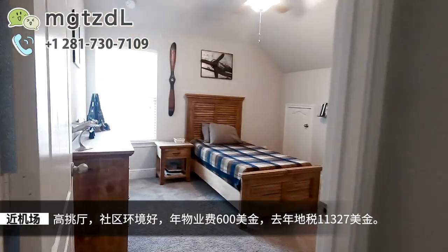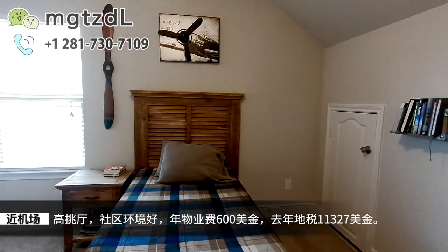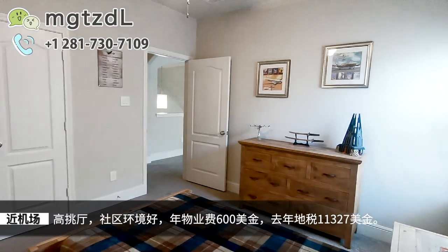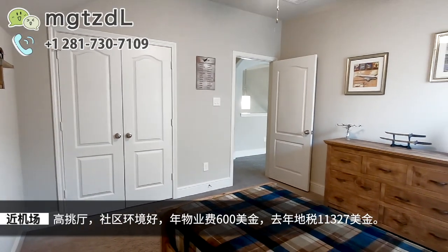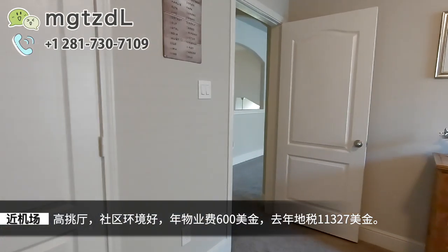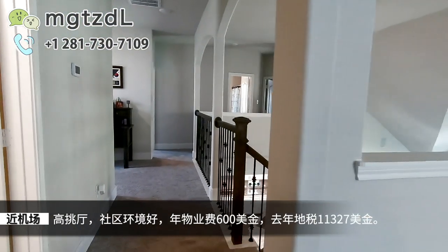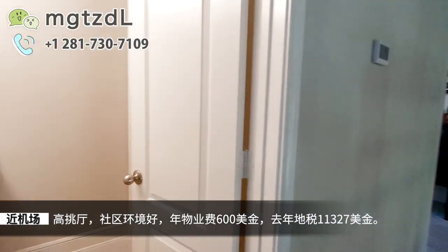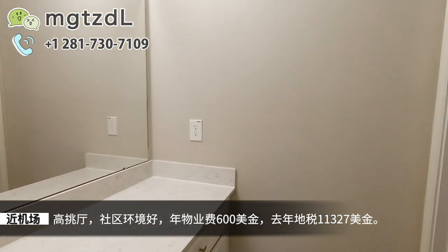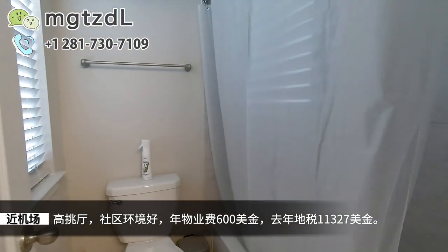活动室的旁边是二楼的第一个卧室，这个床是一个非常窄的待人床，所以显得房间的空间感还行。如果放一个queen的床，可能就显得房间空间感差很多了，可能这个房间也没有什么人住。这是二楼的第一个洗手间，注意洗手台上面只有一个sink，很多洗手间的洗手台上面是两个，这个是一个的。但是这个洗手间是有窗户的。